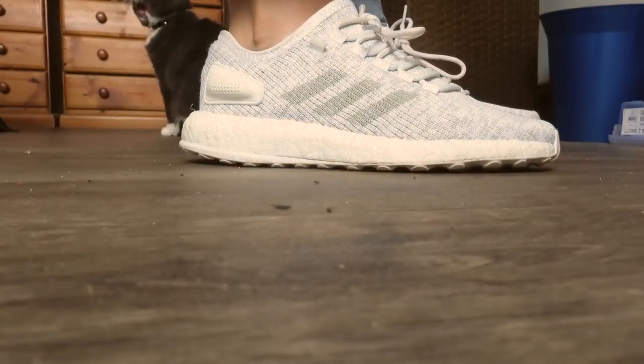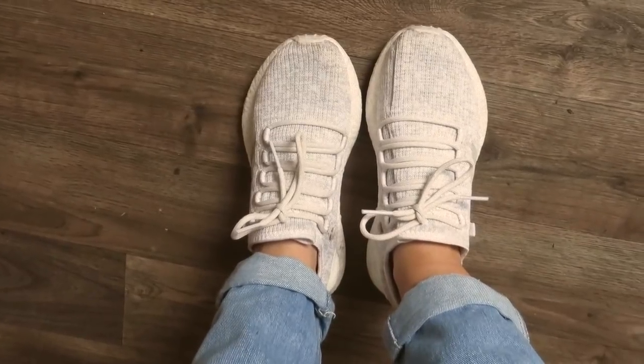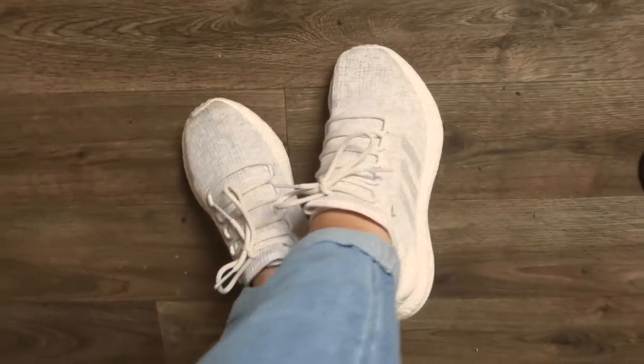Does anyone else get out of breath when they film videos? Shoes-wise, I have some new Adidas trainers. I live in these. These are the Pure Boost — I think that's what they're called. They're like running shoes, really. I loved the front; I feel like they're kind of Yeezy-esque. They're super, super comfortable. I got these on sale after Christmas because they were originally like £100 and I was like, yeah, I ain't paying that. So I got them for like £60 or £70. Love those.